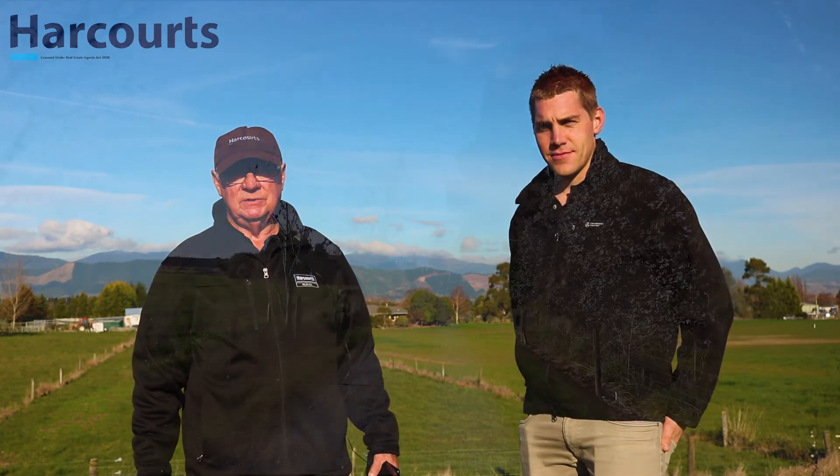I'm John Hollis and with me is Toby Randall from Harcourts Rural. Welcome to 864 Lower Queen Street, Richmond.